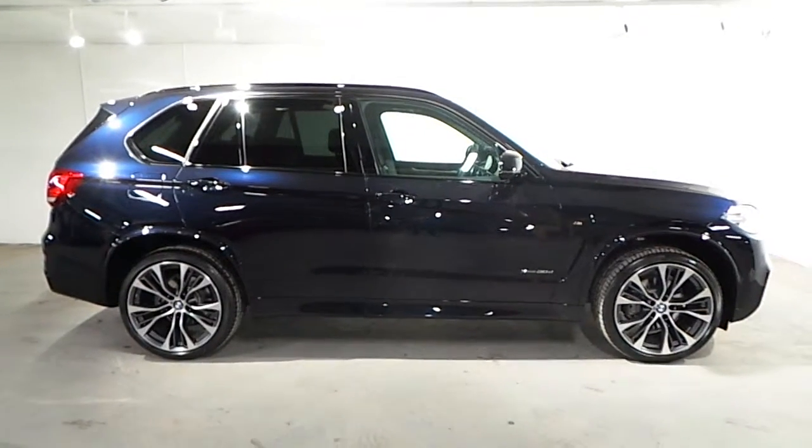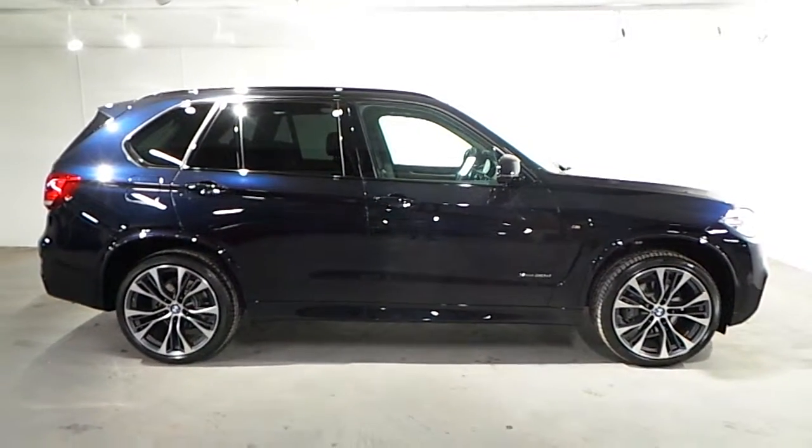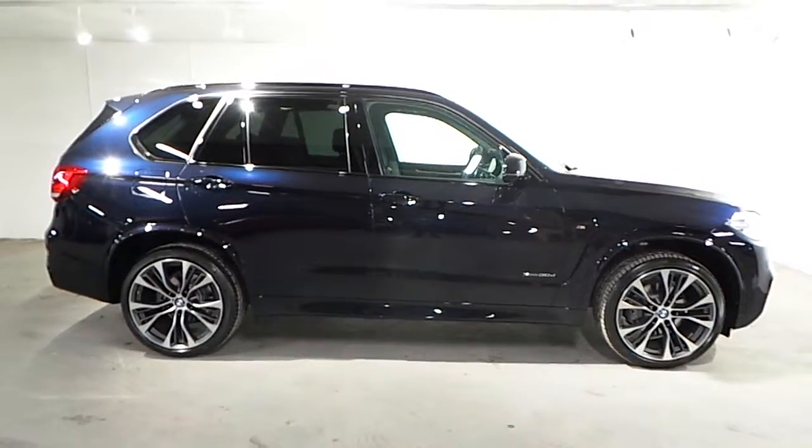If you wish to find out more about this car or any of our other cars, please don't hesitate to call us on 01 228 5085. Thank you.